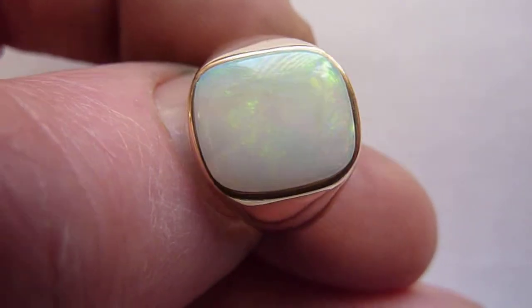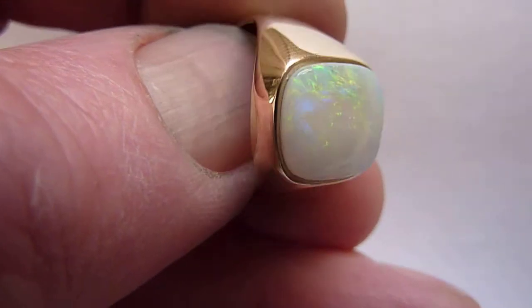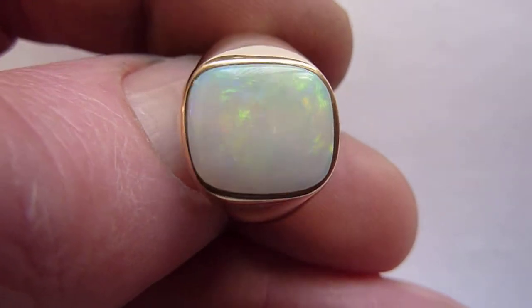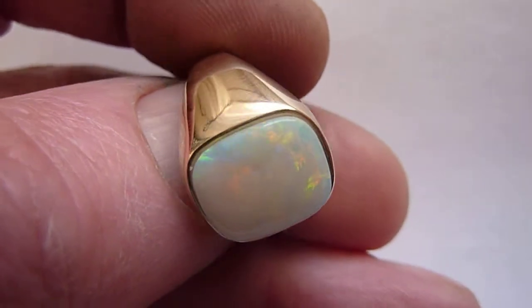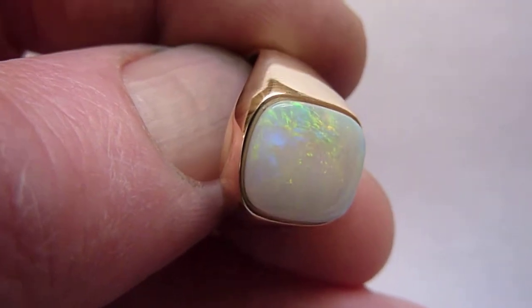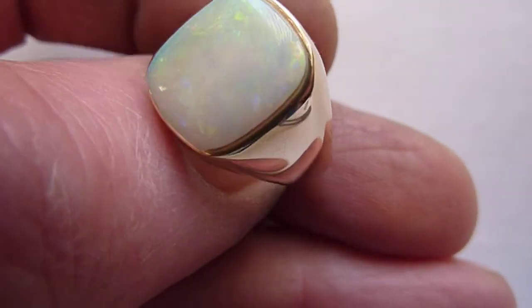This is a good quality natural opal from the Coober Pedy mines of Australia. Decent size, it'll be a little bit over three carats, with a grey background colour and, as you can see, nice flashes of blues, greens, yellows, orange and a little bit of red here and there.